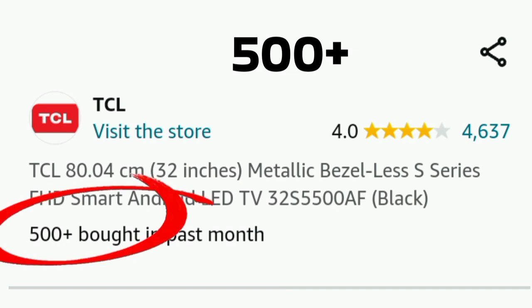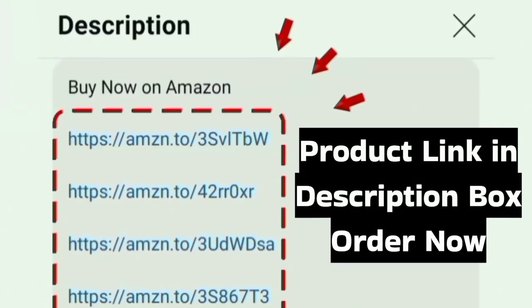There are 500 plus customers reviewing this Smart TV on Amazon. The Amazon link is in the description box — you can find it there.